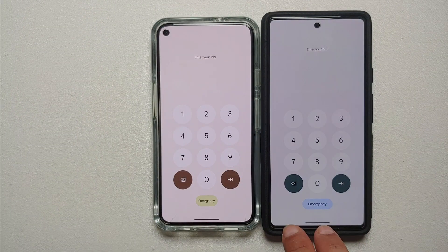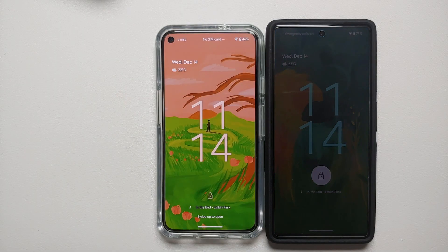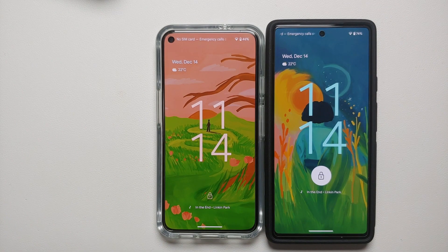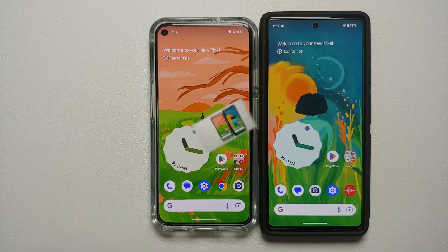The first change you will notice is that the emergency button on your PIN entry is a bit bigger compared to Android 13. The next change is that your Now Playing indicator has moved a bit up.